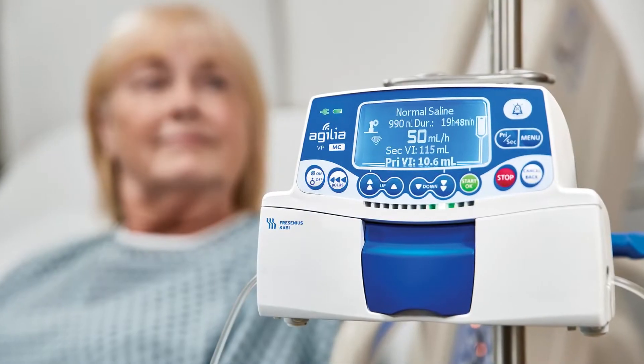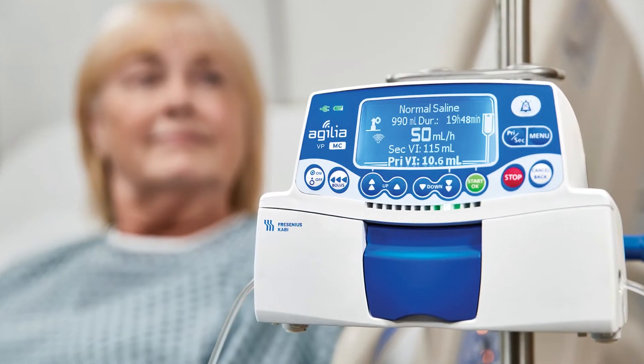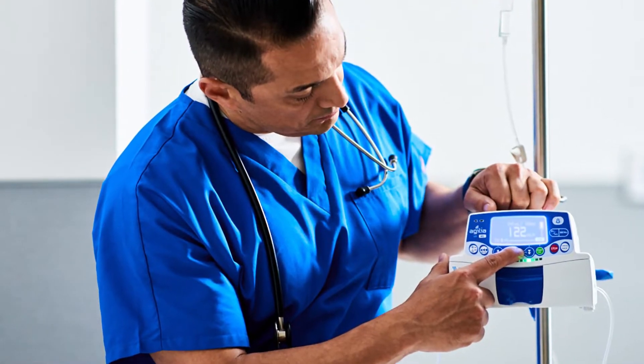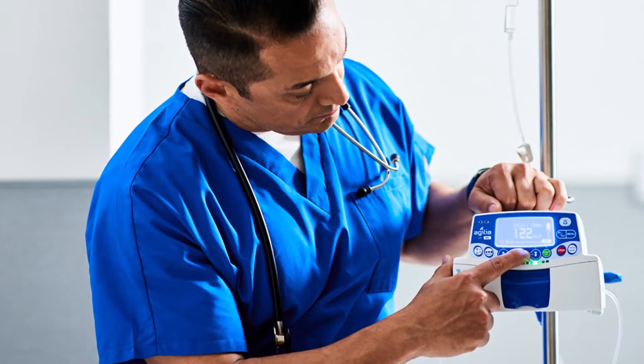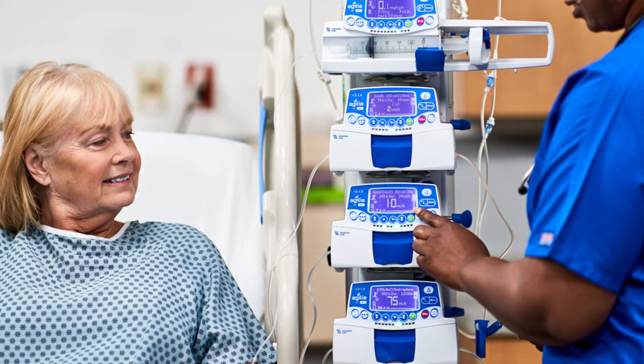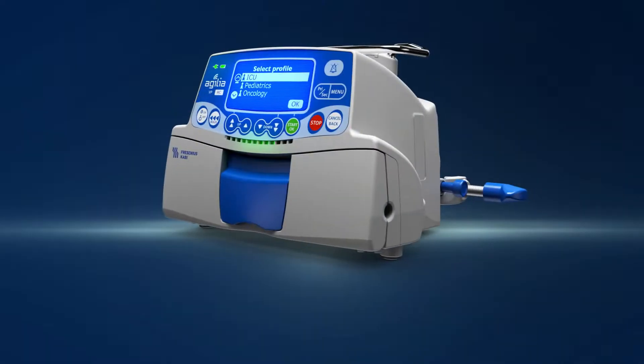Using Fresenius Kabi's people-centric, partner-oriented approach and designed with smart technology in mind, the Agilia Connect Volumetric Pump fits easily into users' everyday workflow throughout your healthcare facility. It's your ally in safely and efficiently caring for patients.